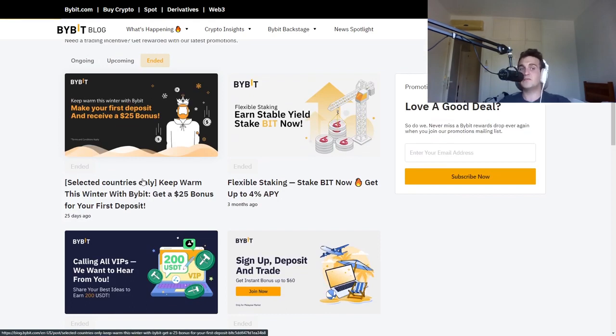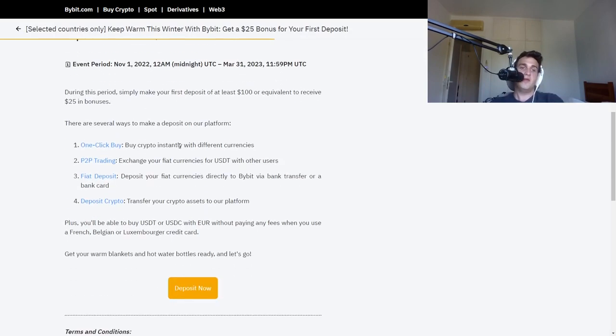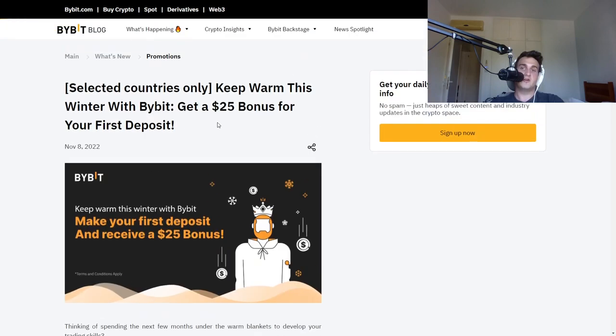I'll leave a link in the description below. For example, a $25 bonus when you deposit — $25 can go a long way. If people deposit at least $100, they get $25 back, which is pretty awesome for traders that are trying to learn how to trade. If you want more content like this, be sure to smash that like button and I'll keep you guys updated with more news.